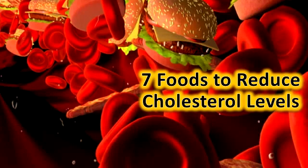7 Foods to Reduce Cholesterol Levels. Maintaining healthy cholesterol levels is crucial for having good immunity. Immune cells depend on cholesterol. Cholesterol present in the cells helps the immune system fight off infections. Low-density lipoprotein, LDL, or bad cholesterol binds and deactivates bacterial toxins. It also increases one's risk of heart attack and stroke.